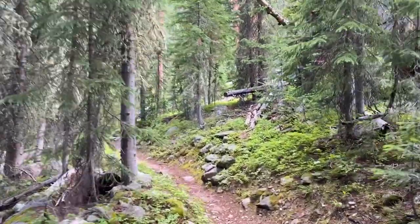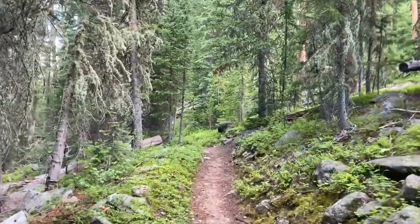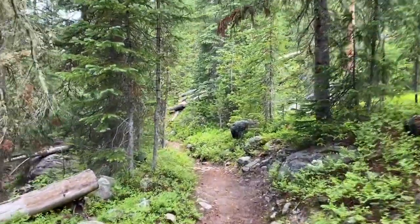Very quiet. I noticed that on that first day coming in too, when I was in the woods — you'll hear a bird or a squirrel occasionally, but a lot of times it's really really quiet.